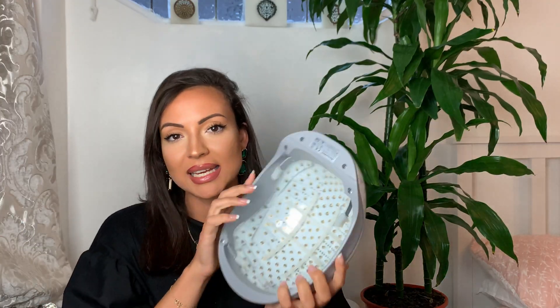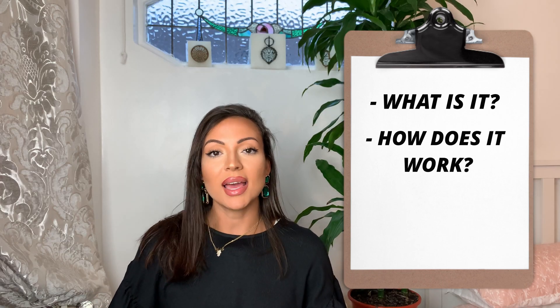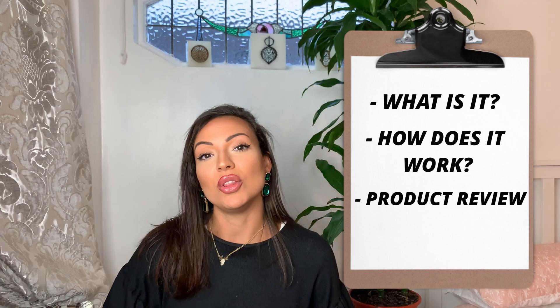I come in peace. Welcome to my channel. In this video, I'm going to be reviewing the Red Light Laser Therapy Helmet and talking about Red Light Laser Therapy — what it is, how it works on hair loss, how it stimulates hair growth, and a general review on the different products and my perspective and opinion on the helmet.